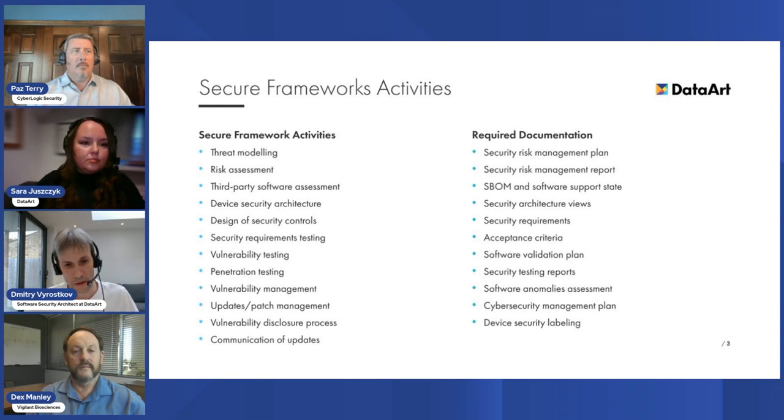They must ensure they can update or patch any third-party software as needed. During submission, device manufacturers must provide the SBOM and additional information such as third-party software support levels and end-of-support dates. Companies must adopt a holistic approach to designing security controls, and FDA suggests that submissions include solid documentation covering security design, architecture views highlighting sensitive information flows, and requirements and acceptance criteria for each security control.